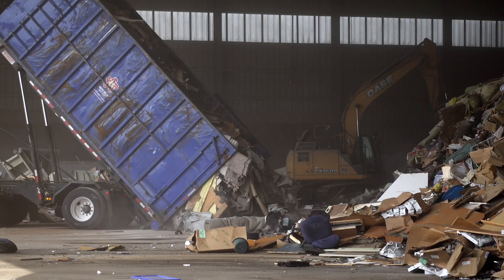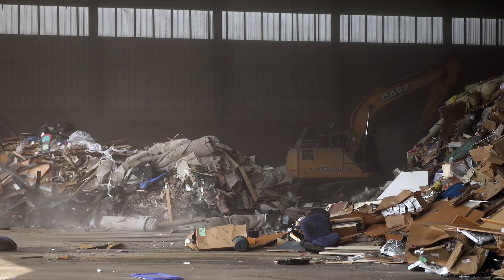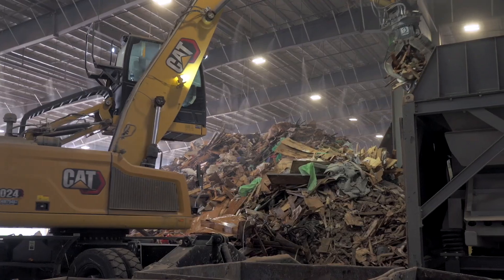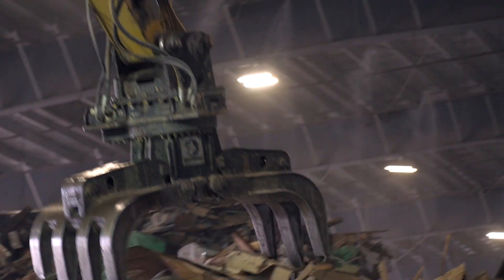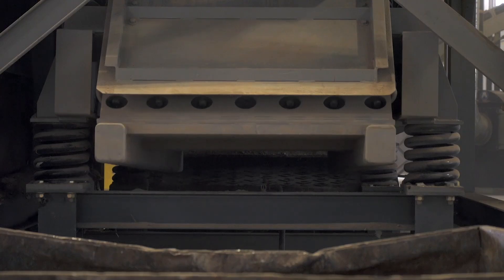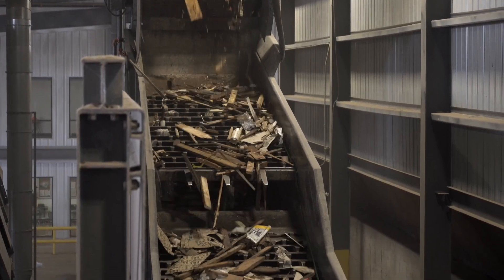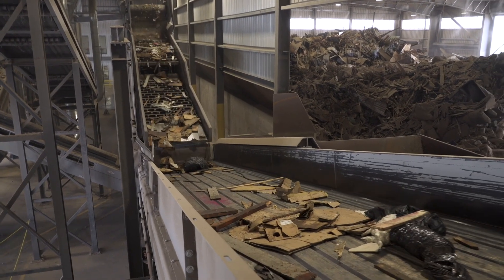One of the loader operator's jobs is floor sorting. The other loader operator's job is to push good C&D material to the material handler for processing. The material handler sits 14 feet in the air for visibility. Its job is to load material from the tip floor into the shaker hopper. The shaker hopper's job is to shake all day long and even out the material before it goes up the C2 infeed belt. When it reaches the very top, it drops down into the slop screen. The slop screen's job is to drop all material that is 8 to 12 inches or less onto a conveyor belt, which then heads towards the debris roll screen and the magnet.